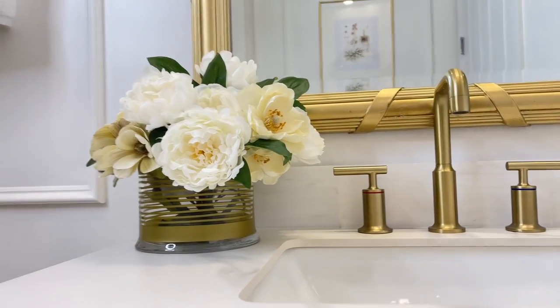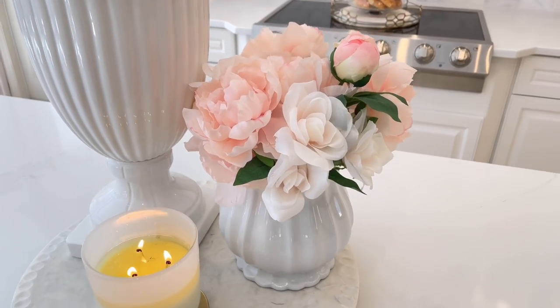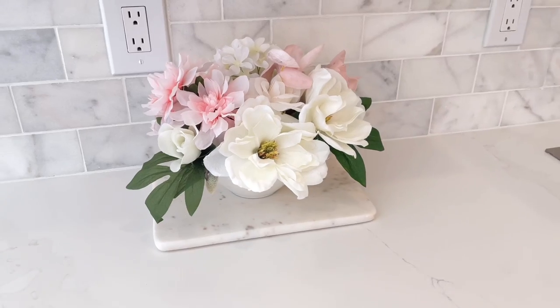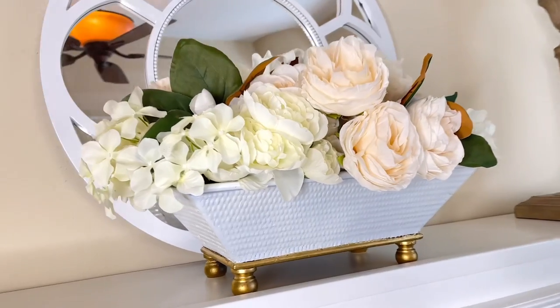Bringing plants or flowers into your home is an immediate way to make it look more expensive, and they're not that expensive — especially artificial ones. I don't have a green thumb, so I opt for beautiful faux florals and make flower arrangements that I have all over my home. I get my flowers at Michaels or Hobby Lobby, which has very affordable ones, often on sale. I hardly ever buy flowers without a coupon or a 50% off deal.